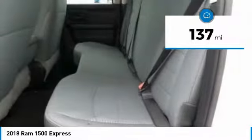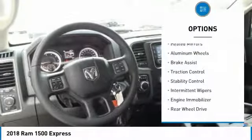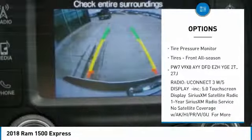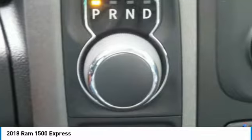This vehicle has less than 200 miles. Here are some of this vehicle's great options: heated mirrors, aluminum wheels, brake assist, traction control, stability control, intermittent wipers, engine immobilizer, rear wheel drive, tire pressure monitor, and front all-season tires.